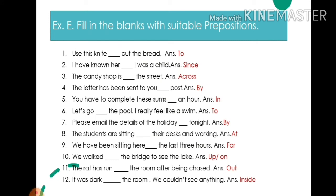4. The letter has been sent to you by post — write: by. 5. You have to complete these sums in an hour — write: in. 6. Let's go to the pool, I really feel like a swim — write: to.